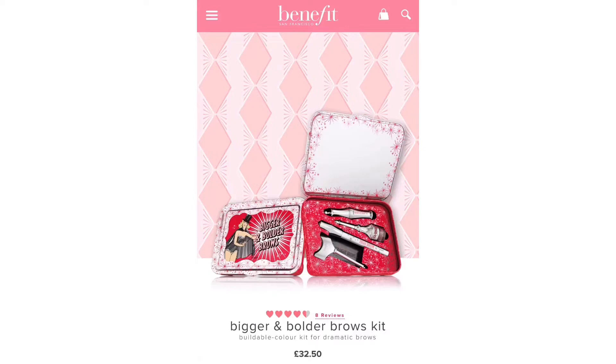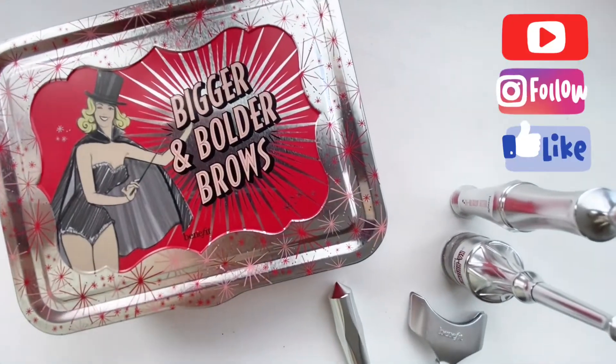Hey guys, it's Mirinata, welcome back to my channel. Today I want to show you this Biggin Bolder Brows Brow Keep by Benefit.